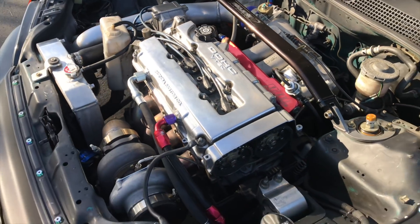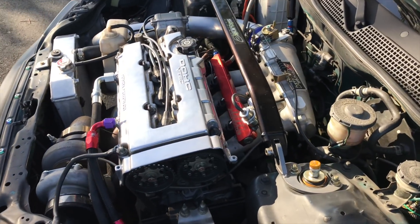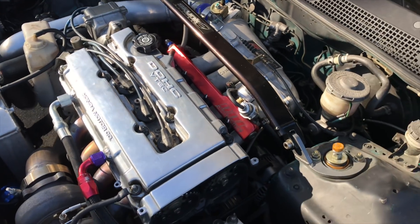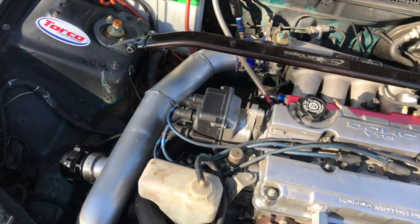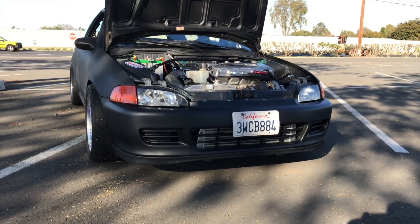This car makes 400 plus horsepower and pretty much doesn't even have a sleeve in it, and he's risking it like that. But still, it's probably going to have no more pretty soon. Just trying to get different shots of it.